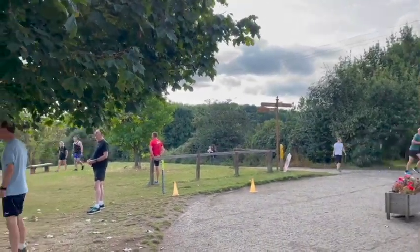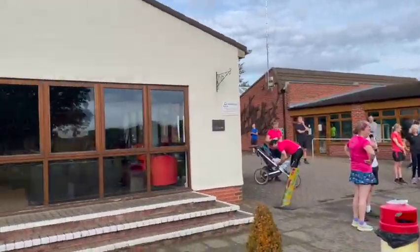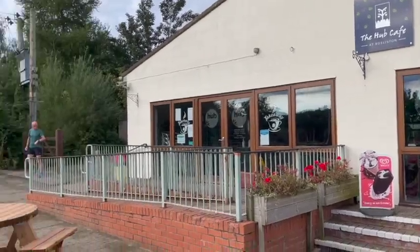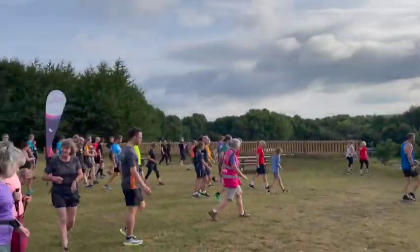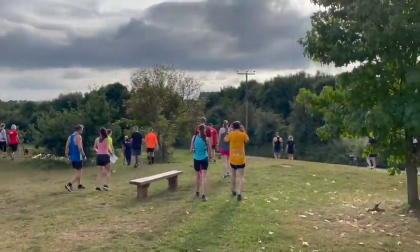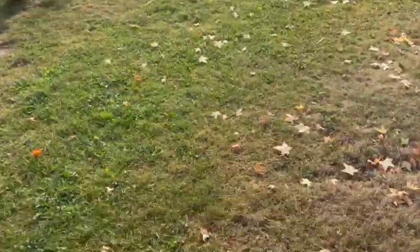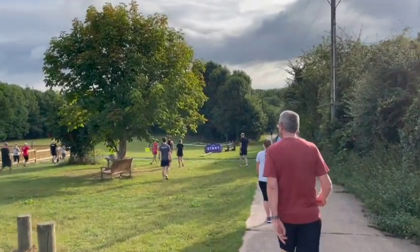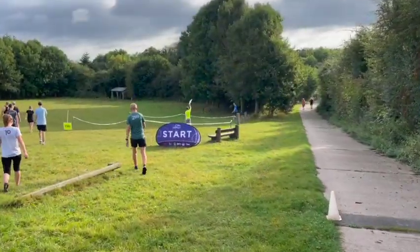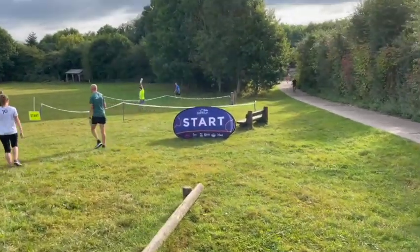It's down there basically, down the hill and round and back up. This is the Hub Cafe, you can see the start there. We've now been told to make our way to the grass area to the start. Look at that sign — oh there's the start sign.